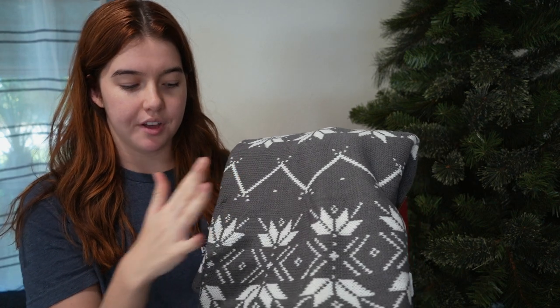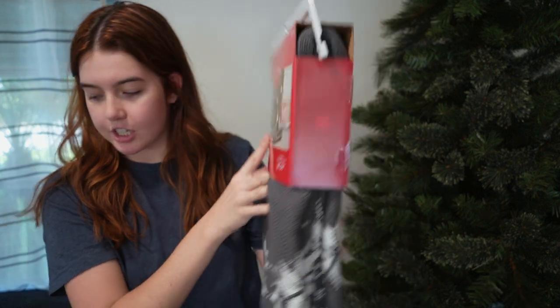For the base of the tree, we have this tree skirt. I didn't want to draw too much attention away from the tree. Our floors are gray, so this is going to kind of blend well with that, but it has a nice little pattern that feels very Christmassy. So that's our tree skirt.